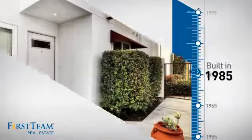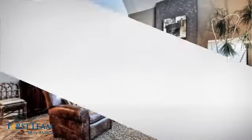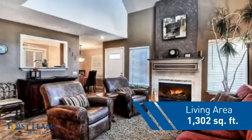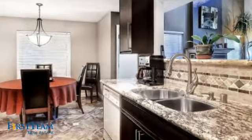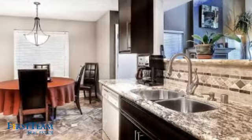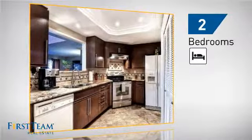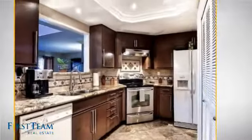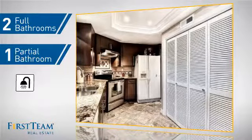This property was built in 1985 and features over 1,300 square feet of living space, giving you a spacious layout to play host or kick back and relax after a long day. Inside, you'll find two bedrooms, so you always have a private space to come home to, as well as two full bathrooms and one partial bathroom.